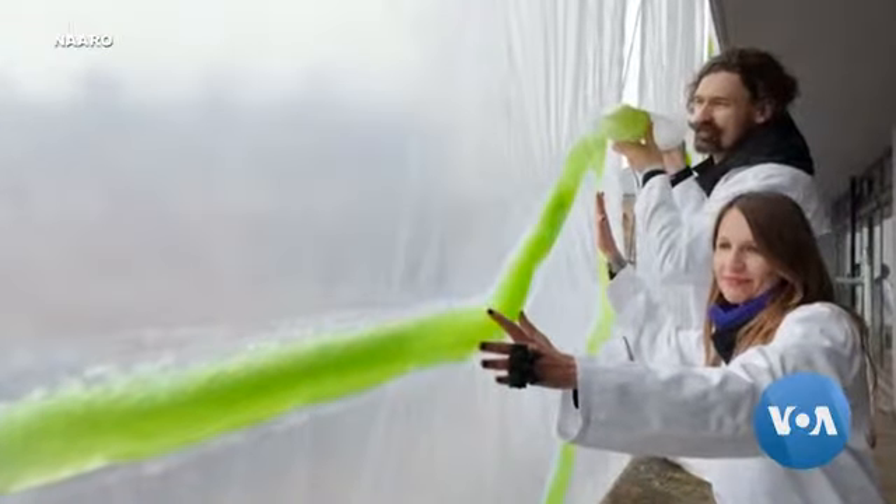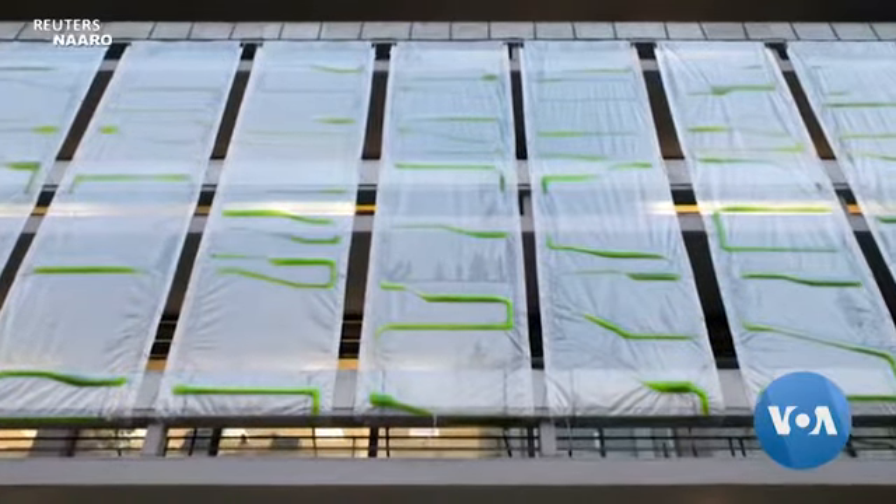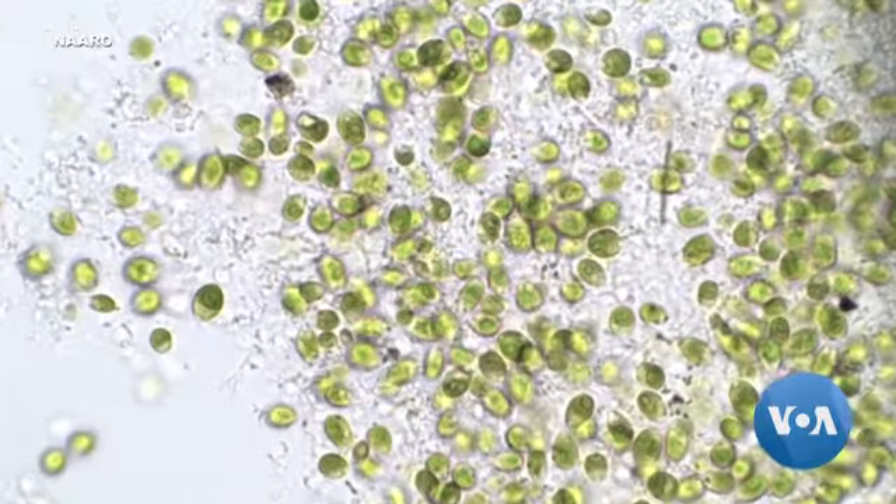He and his partner Claudio Pascaro say the carbon isn't just stored but transformed into biomass that can then be used for other things. It's not extracted from the air and stored but it's transformed in the growth and photosynthesis of the microalgae.